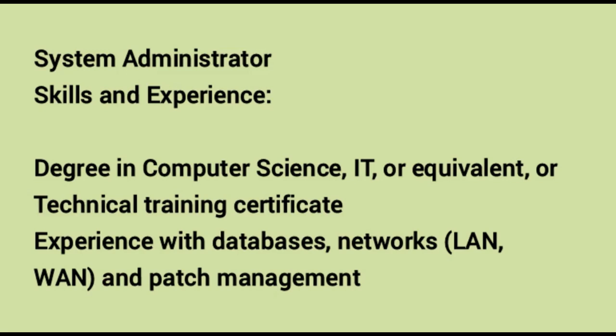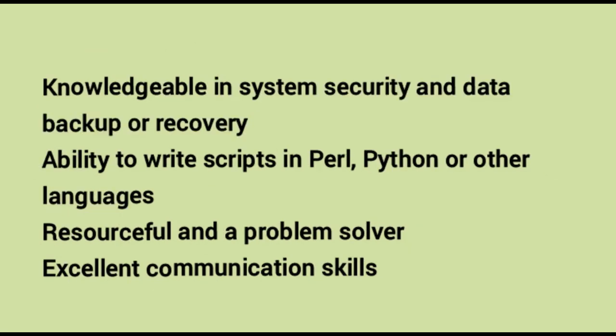Number six — System Administrator. Skills and experience required: a degree in computer science, IT or equivalent, or a technical training certificate. Experience with databases, networks, LAN, WAN and patch management. Knowledgeable in system security and data backup or recovery. Ability to write scripts in Perl, Python or other languages. Resourceful and a problem solver with excellent communication skills.